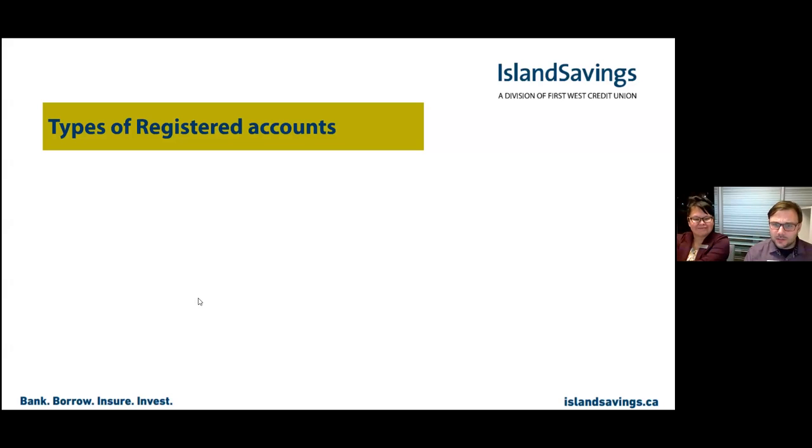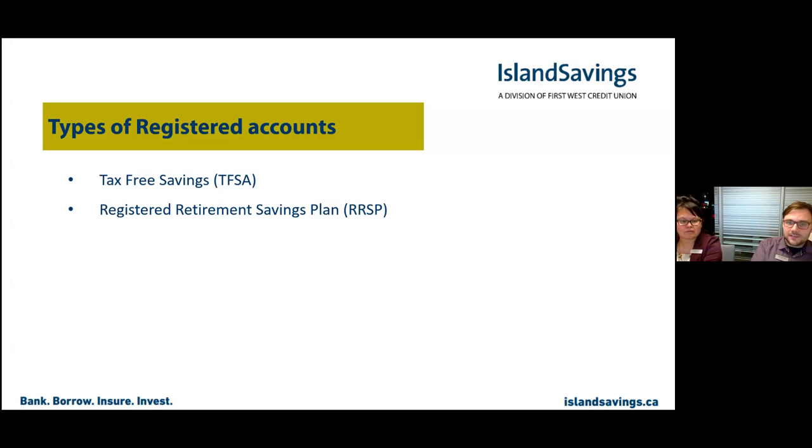The types of registered accounts are the Tax-Free Savings Account, the Registered Retirement Savings Plan, and the Registered Education Savings Plan. These are all different tools given by the government to help encourage savings in different ways, with different tax benefits.